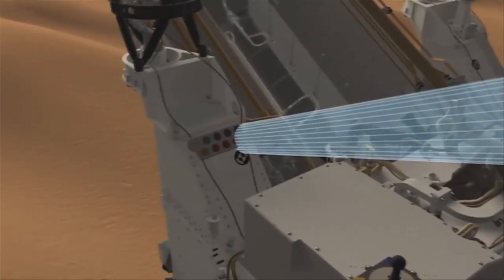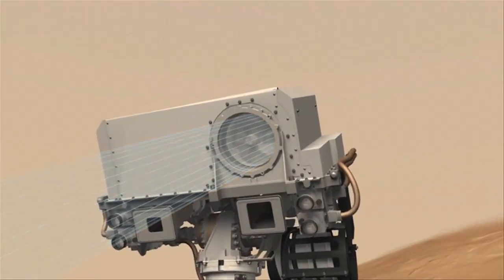On the very night of the landing, ChemCam was turned on, and we did a little checkout. It just showed us that the instrument was working perfectly, up to what we could tell, and so we were overjoyed.